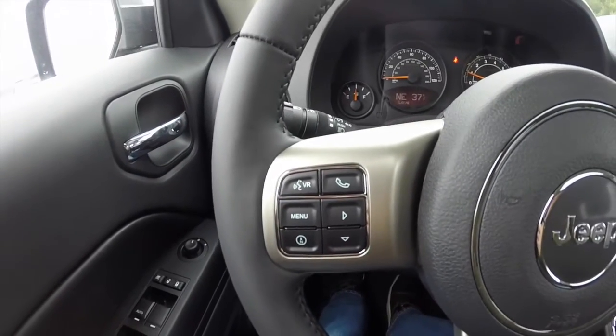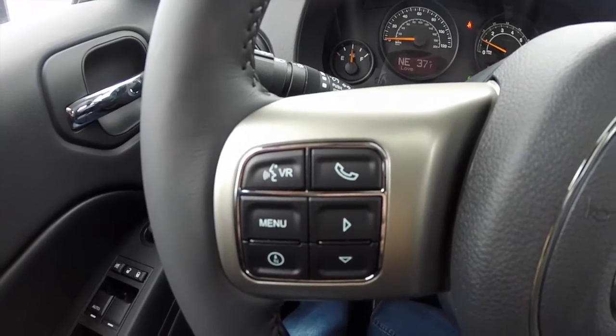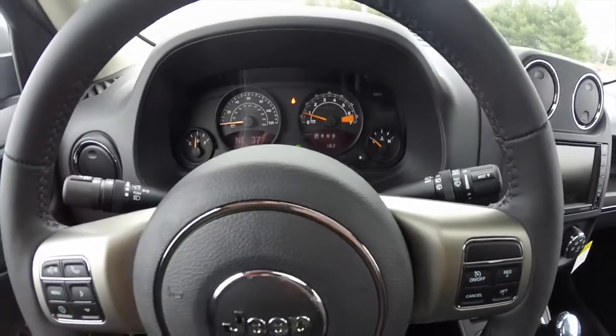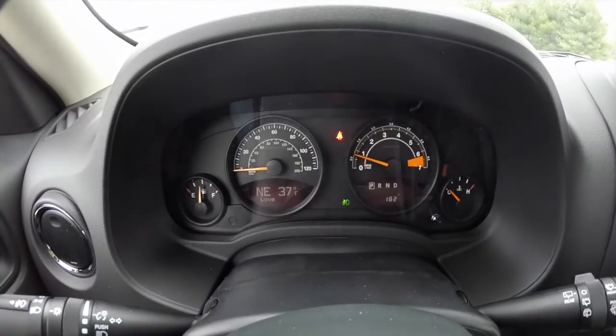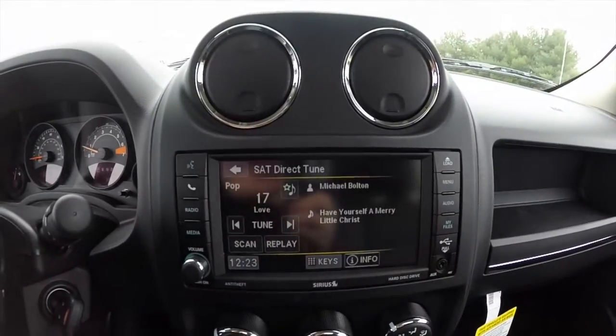Panning through the interior in a little more detail: this vehicle is equipped with the enhanced gauge cluster with a trip computer. It also has UConnect with Bluetooth connectivity and voice recognition. Cruise control and audio controls are mounted behind the steering wheel, with volume on the right-hand side and seek/scan on the left-hand side.